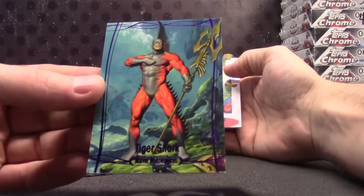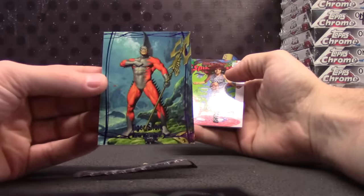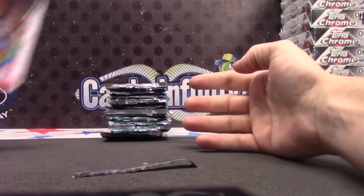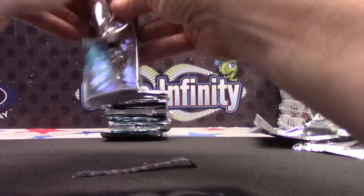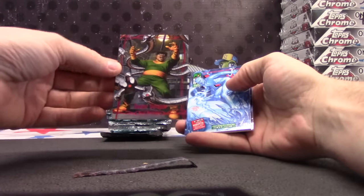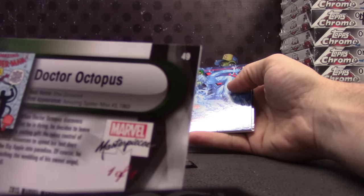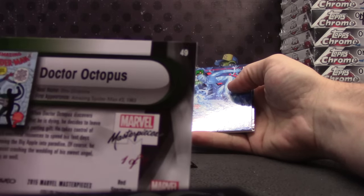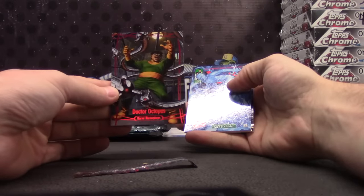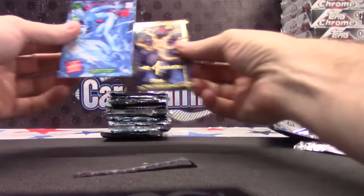Tiger Shark, purple, $18.99. And her again, $19.99 — the red version. Dr. Octopus — oh, it's a one of one! There you go. One of one red Dr. Octopus. $9.99. That gets you three spots, dude.